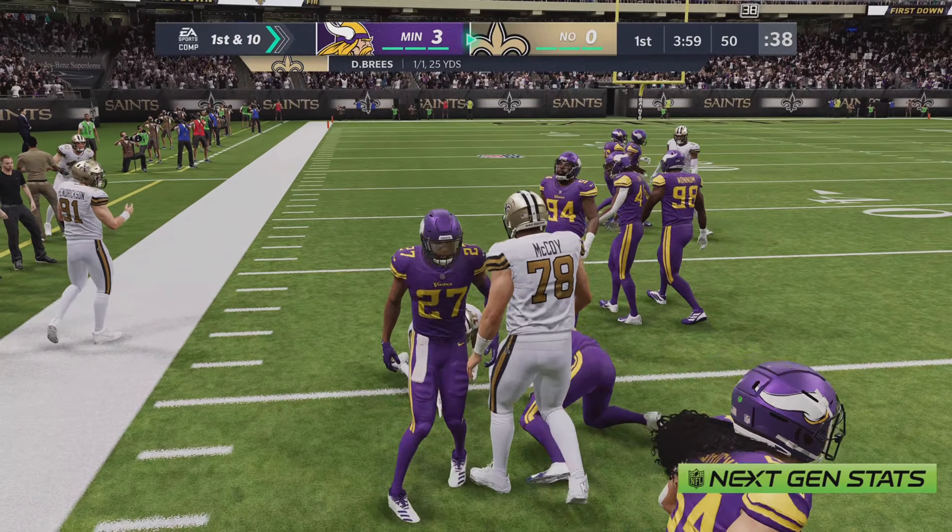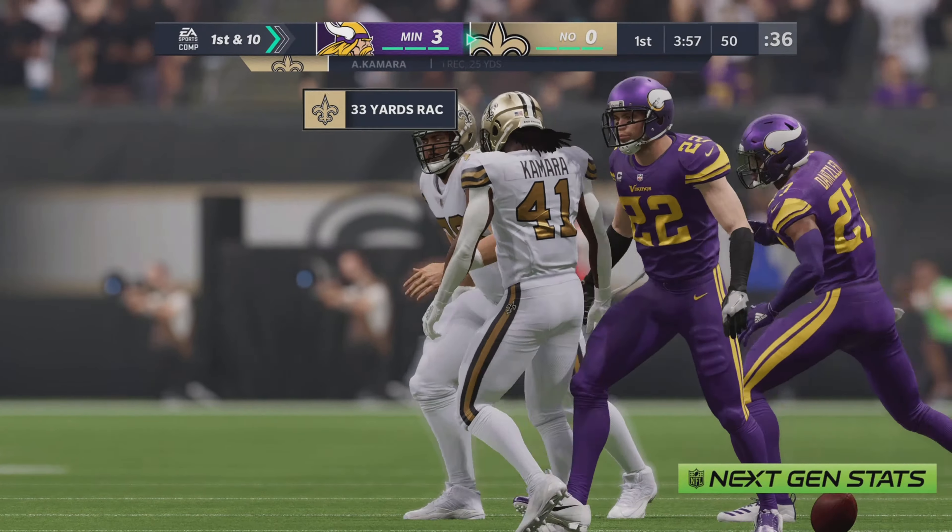On first down, Breeze — they'll set up the screen now to Kamara, and some space here, and he's brought down after a very nice gain. And I think that's a pretty good illustration of why they try to get the football into his hands out of the backfield. That was something else.